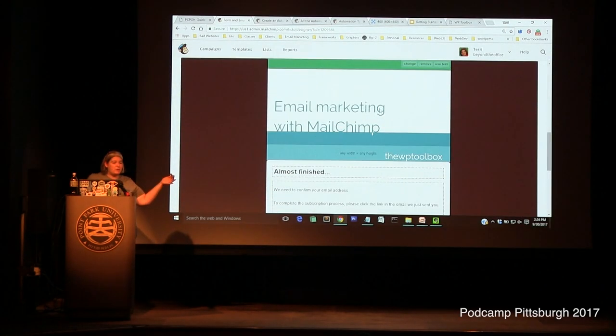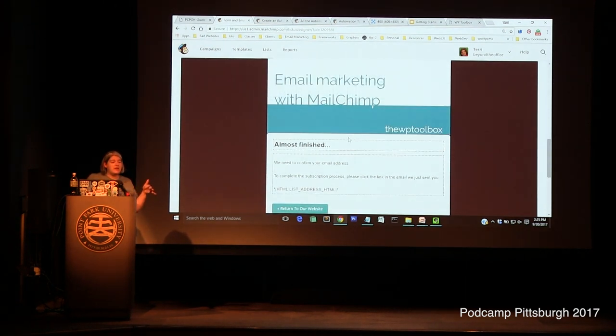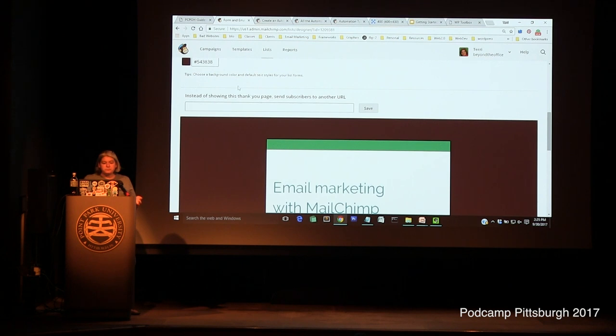For the signup thank-you page, you can let MailChimp use their default page or make one on your own site. For my own list, I have a page that says 'you're awesome,' with a screenshot of what the confirmation email looks like in their inbox with big arrows pointing to the button. I want something on my own site that fits my branding and personality.